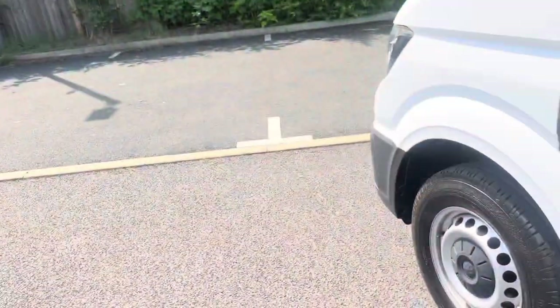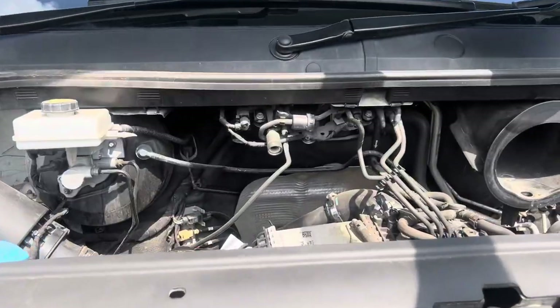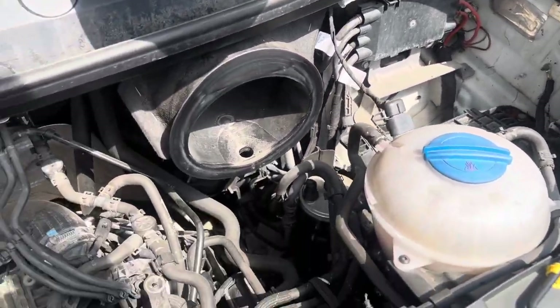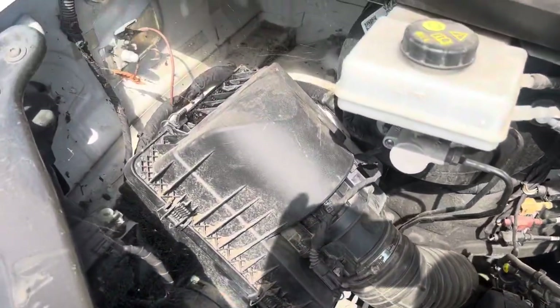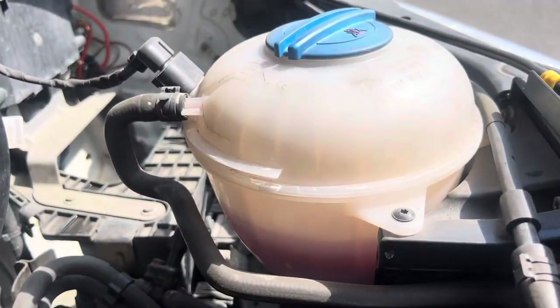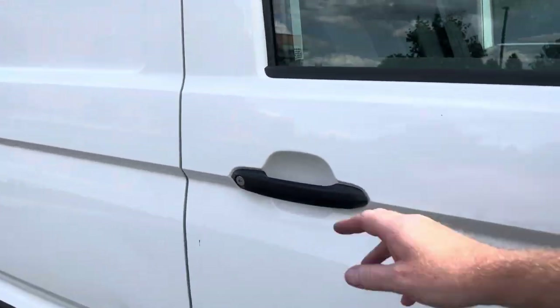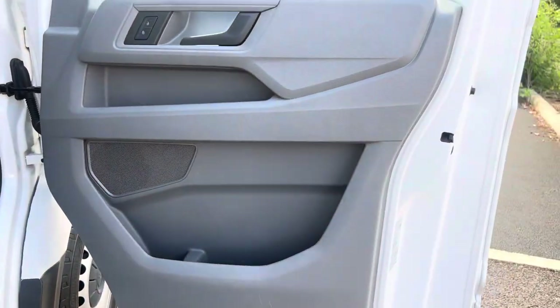Bonnet up now. It hasn't been valeted under the bonnet yet, so I'm going to show you a dirty engine — very much against our standards. But we will get this all cleaned up; it'll have a nice steam-cleaned engine if you're interested. Windscreen wash, dipstick, oil filler, coolant — correct colour coolant for Volkswagen with no contamination. And as I say, all of your scary stuff — your cam belts, water pump, tensioners, and EGR cooler — have all been replaced.